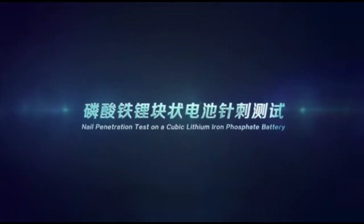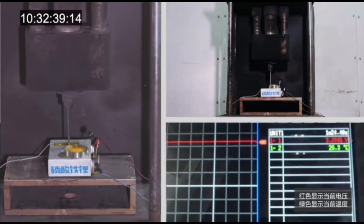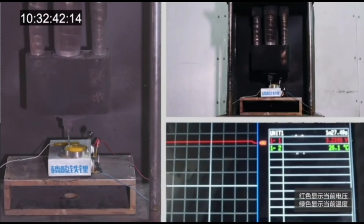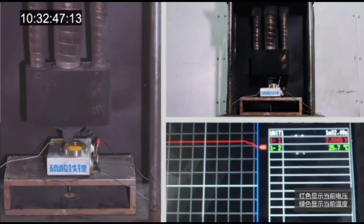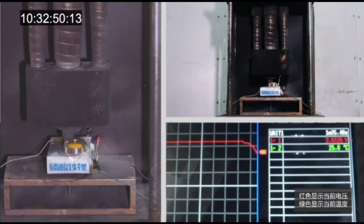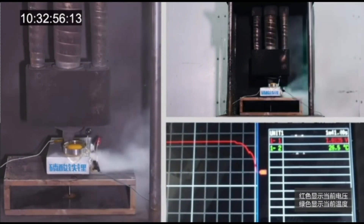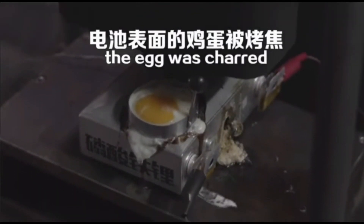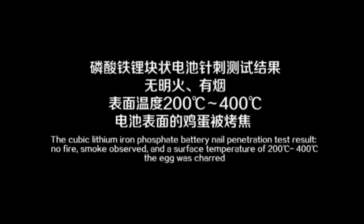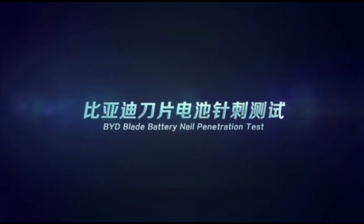A lithium-ion phosphate battery creates no fire but smoke was observed, with temperatures of 200 to 400 degrees Celsius. The blade battery also passed other extreme risk conditions such as being crushed, bent, heated in a furnace to 300 degrees Celsius, and overcharged by 260%. None of these resulted in fire or explosions.